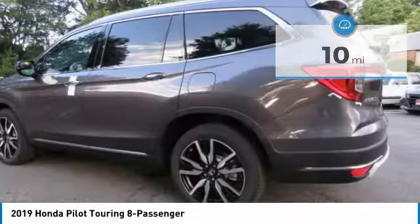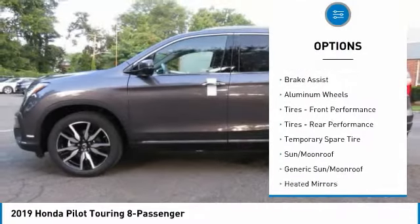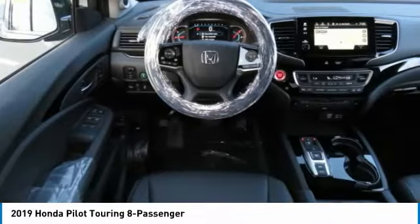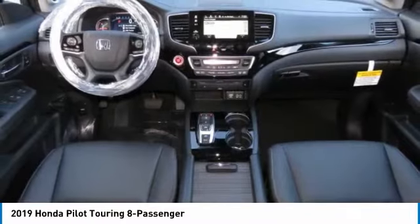Here are some of this vehicle's great options: power liftgate, power passenger seat, anti-lock braking system, steering wheel audio controls, all-wheel drive, navigation system, leather-wrapped steering wheel, Bluetooth, power steering, adjustable steering wheel.